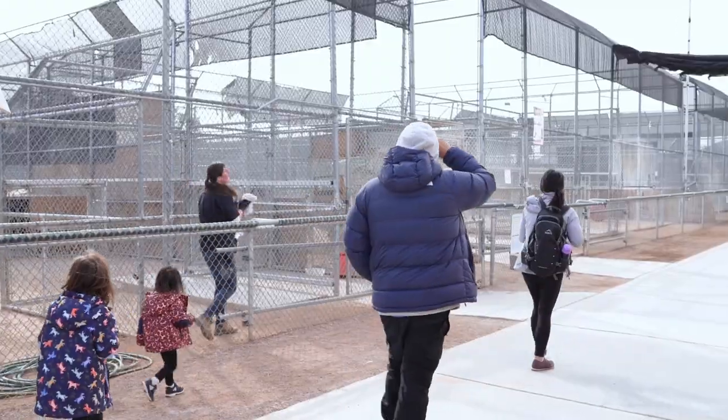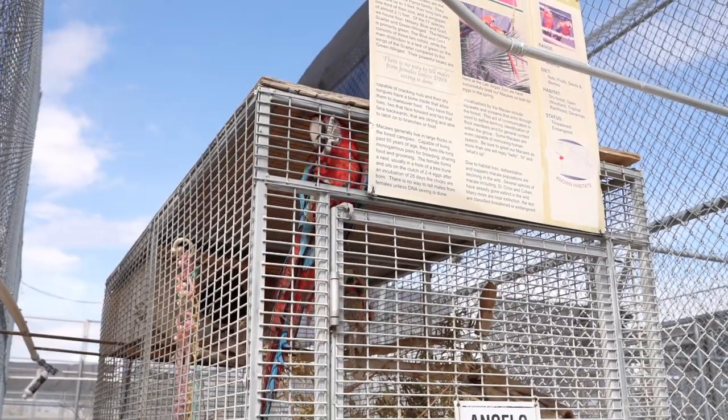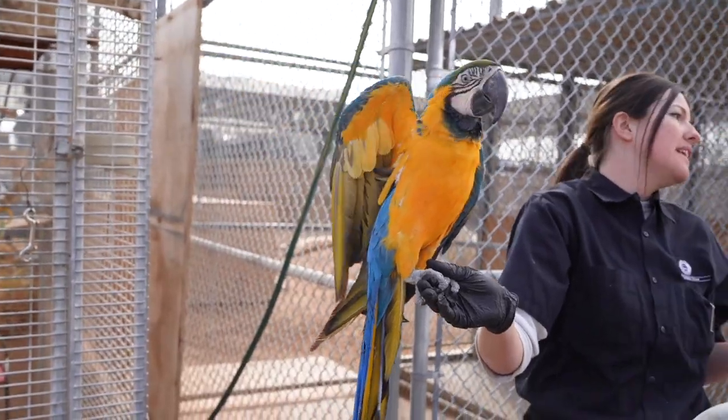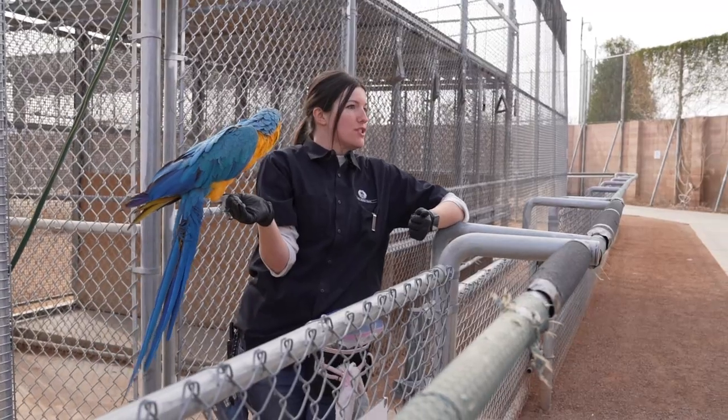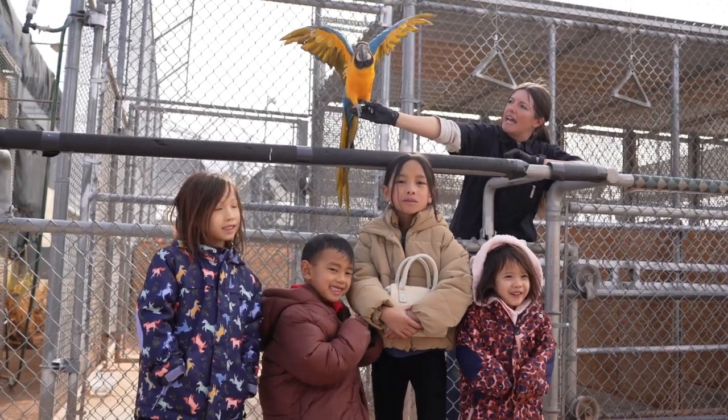In between the cat enclosures, they also house birds who were surrendered to the habitat for care. These inquisitive animals live long lives and unfortunately make it through these sort of habitats more often than not. Some of them said hello and were more than happy to take pictures with us and trade for their favorite rewards.